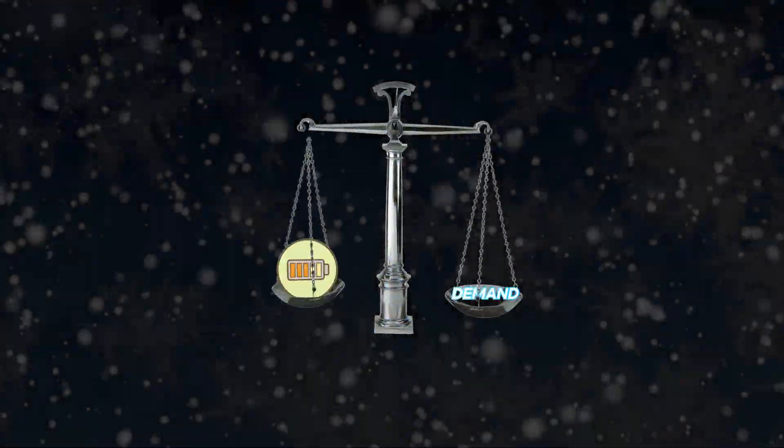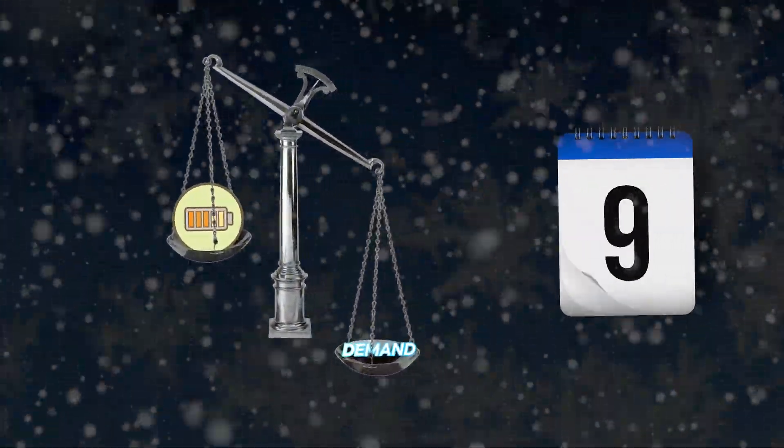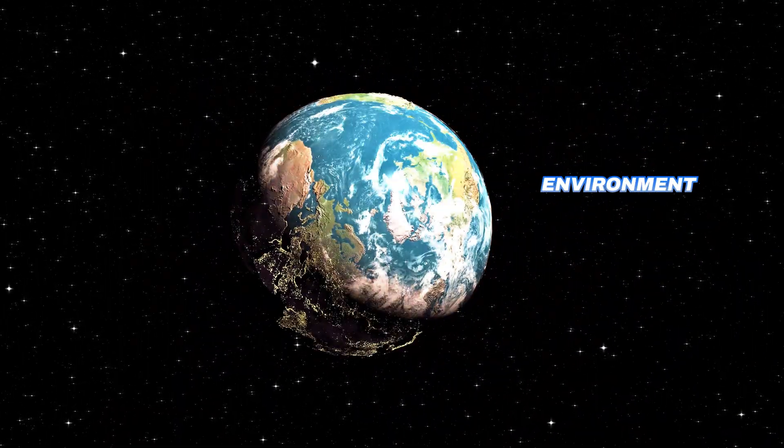Winter is coming! Demand for energy is skyrocketing day by day. It makes us burn fossil fuels more and more, affecting the environment badly and depleting natural wealth more quickly.